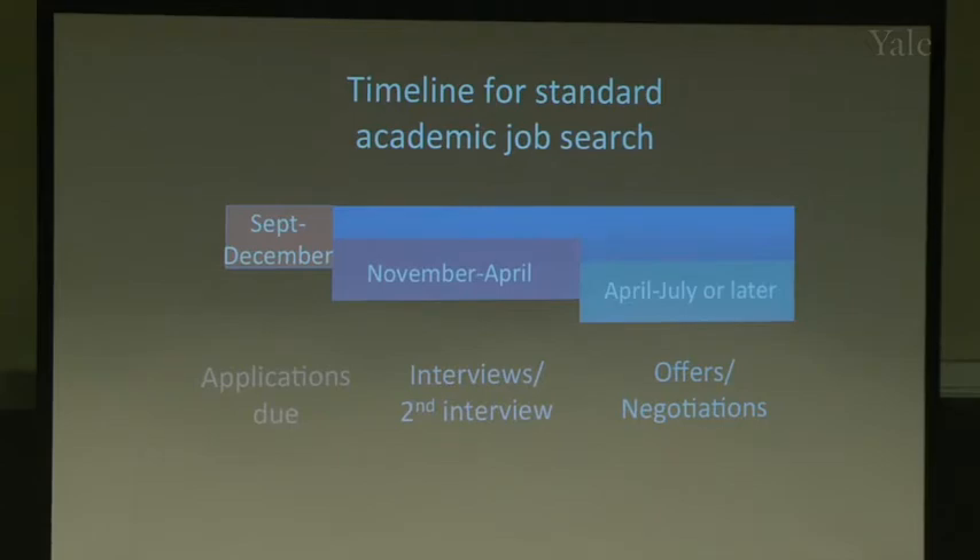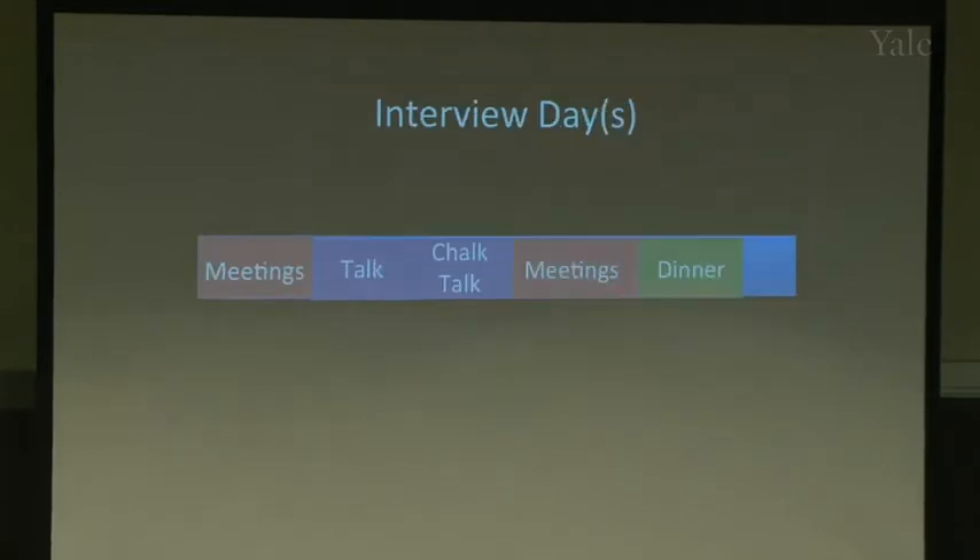After the application deadline — say, November 30th — the department meets in December to decide who to invite. They call applicants and schedule interviews from November to April. Generally each candidate comes in one per week. The due dates exist so the committee can meet and make decisions before starting to call people — usually in January, sometimes as early as November.